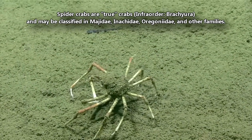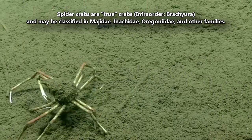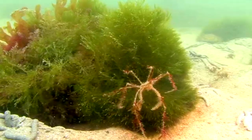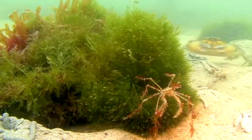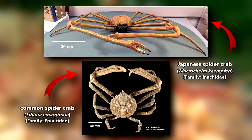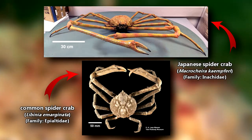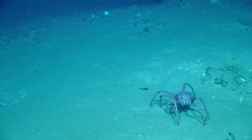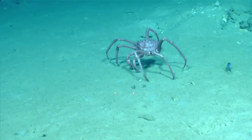Today on Animal Fact Files, we're discussing spider crabs. There is no one distinct taxonomic group of animals commonly known as spider crabs — there are different families with spider crabs classified in them. For example, there is the well-known Japanese spider crab and the common spider crab, but these animals are currently classified in different families. This isn't surprising, as crab classification is notoriously debated among scientists. So this episode will be more general, and we'll get more specific in future episodes.